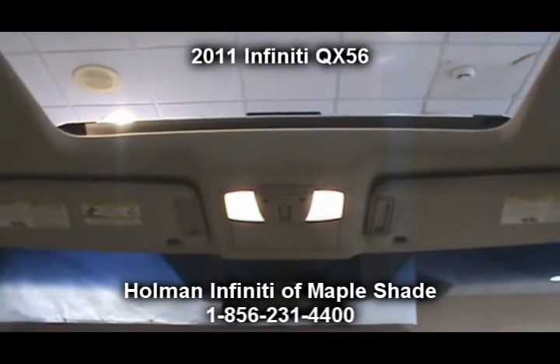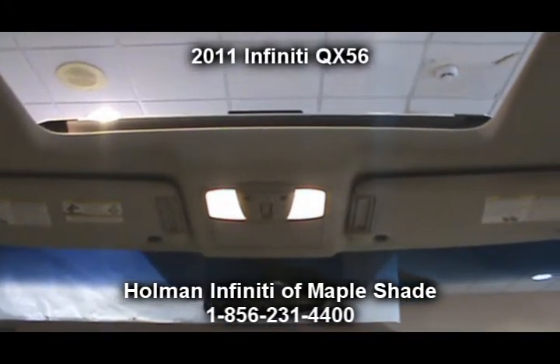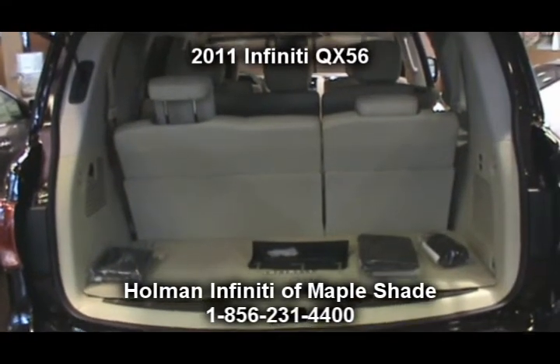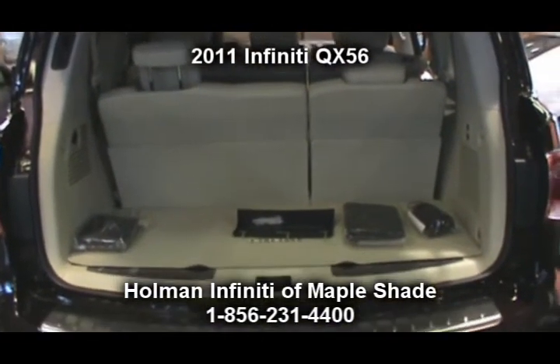As one of the added options available on this vehicle, we also offer a theater package, as well as a deluxe touring package and a technology package.